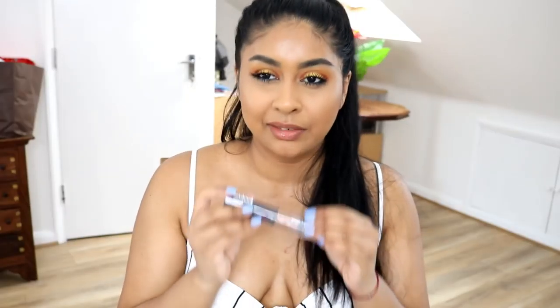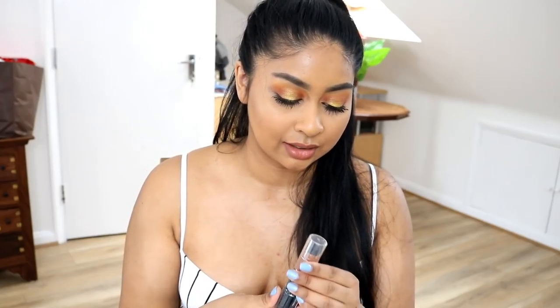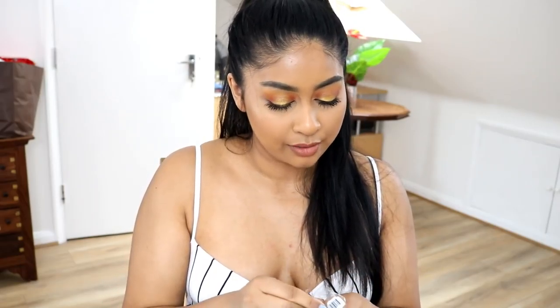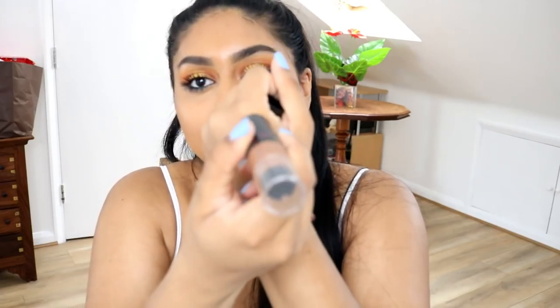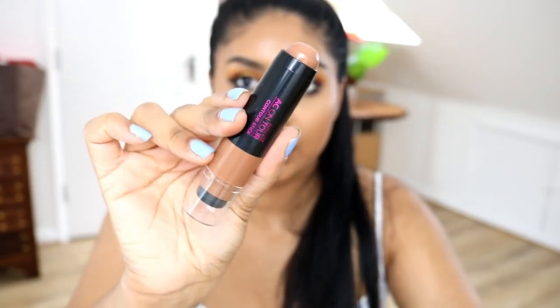We then have an Australis contour stick — I think I've heard of this brand before and I'm really excited to try it. It has a little sponge on one end and the contour on the other. The color is really subtle but I think it would be really nice as a subtle contour, and I could also use it to bronze.